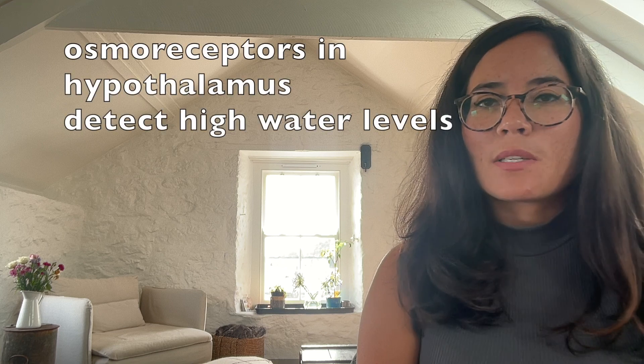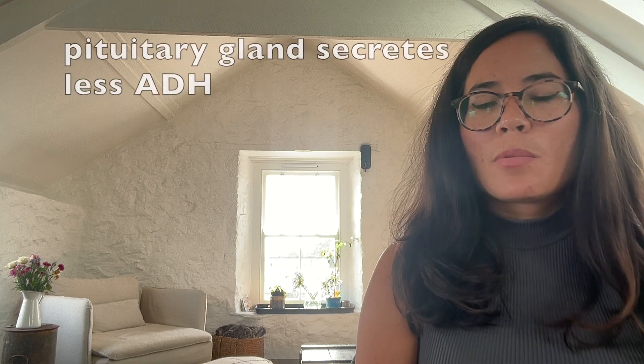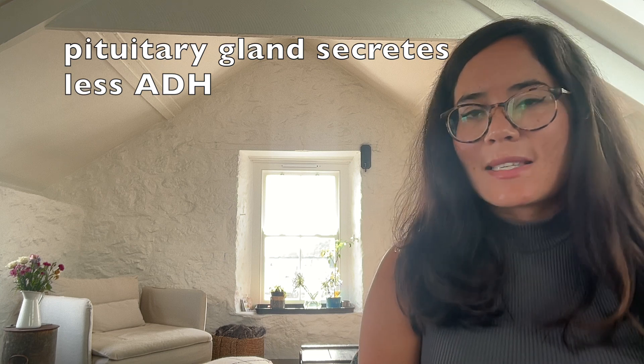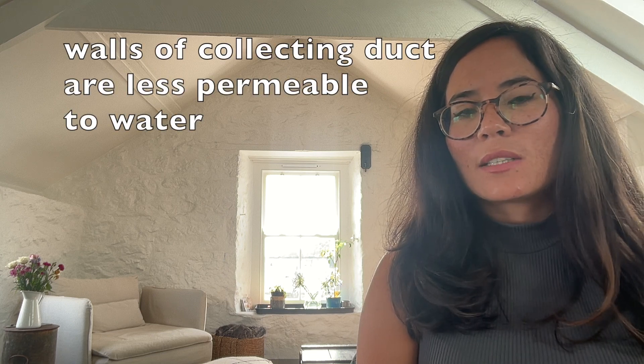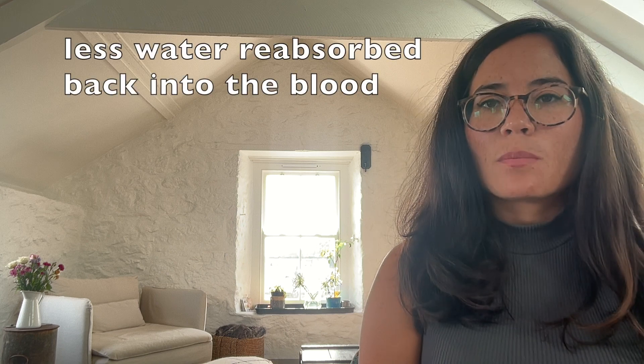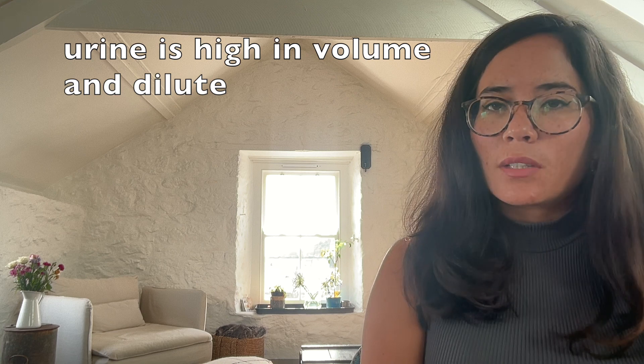What about when we've had lots to drink? Our osmoreceptors in the hypothalamus detect high water levels in the blood. The pituitary gland therefore secretes less ADH. The ADH travels to the collecting duct in the nephron and makes the walls of the collecting duct less permeable to water, meaning that less water is reabsorbed, so the resulting urine is high in volume, dilute, and light in colour.